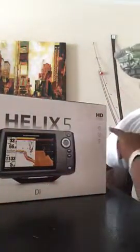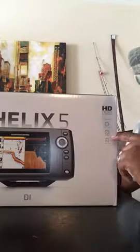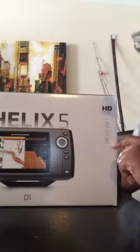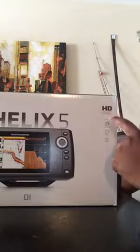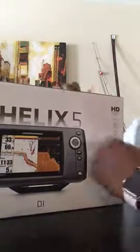I got the Helix 5. As you can see, it has down imaging, sonar, down imaging, Switchfire technology, dual beam plus, 480 by 800 five-inch HD display — from Humminbird.